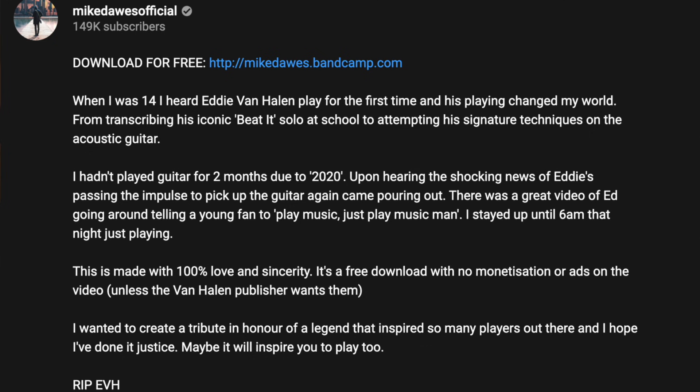He wrote: 'When I was fourteen I heard Eddie Van Halen play for the first time and his playing changed my world — from transcribing his iconic Beat It solo at school to attempting his signature techniques on acoustic guitar. I hadn't played guitar for two months due to 2020, but upon hearing the shocking news of Eddie's passing the impulse to pick up the guitar again came pouring out. I stayed up until six a.m. that night just playing. This is made with one hundred percent love and sincerity. I wanted to create a tribute in honor of a legend that inspired so many players — rest in peace, EVH.'